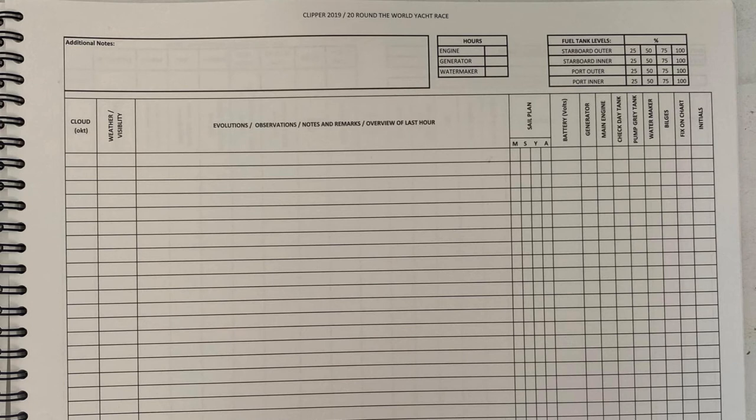There's a comment area restricted to one line per hour covering evolutions, observations, notes, remarks, and an overview of the last hour — anything relevant: putting a reef in, taking one out, changing from a Yankee 1 to a Yankee 2. This tells the story of what's happened on the boat. If there were an incident and the log showed no reference to the boat being properly managed — reefs put in or out — then if it's not in the log, it can't be relied upon in any investigation. The skipper can also jump up, glance at the log, and instantly see the current sail plan.